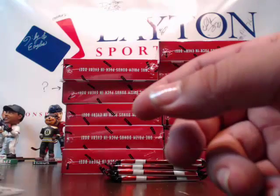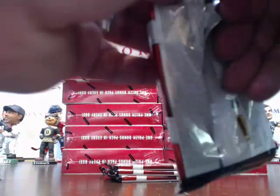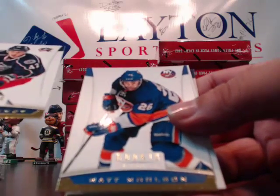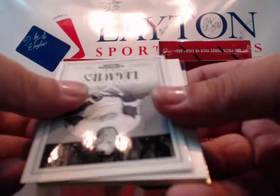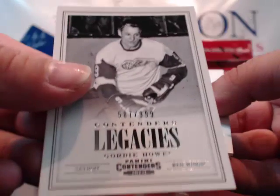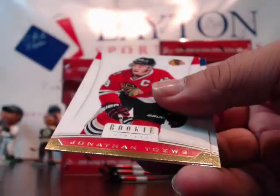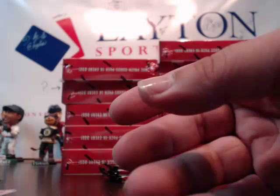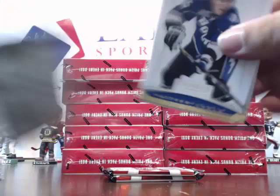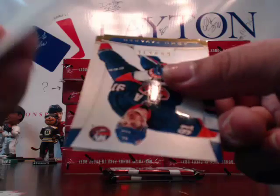George Parros and Ryan Kesler. Very nice card. Artem Anisimov, Matt Moulson. Got a Legacies of Gordie Howe for the Red Wings, numbered to 999. Another dummy card, Jonathan Toews, Taylor Hall. Matt Carle, Patrick Kane, Luke Senn. Dummy card, John Tavares and Jordan Staal.